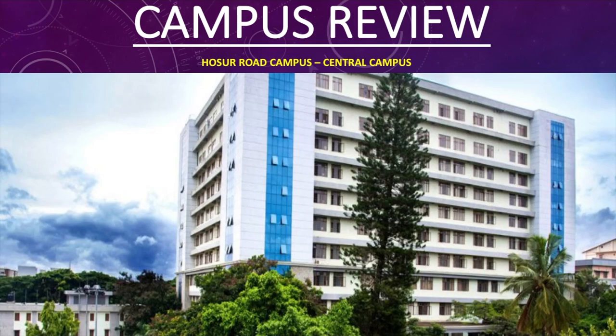What's up everybody, hope you guys are doing amazing. Welcome to my channel, my name is Kavach Khanna, and this video is a part of my Christ Diaries. Today, as requested by all of you, I will be doing the campus review for the Hosur Road campus, also known as the central campus. I'll be doing an in-depth review telling you each and everything about the central campus that you need to know or consider before you join. Make sure you watch this video till the very end, and if you haven't subscribed, please do so.